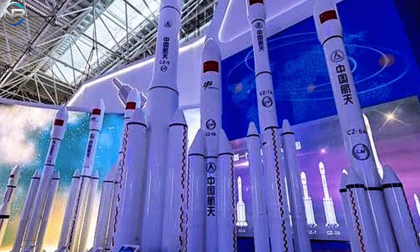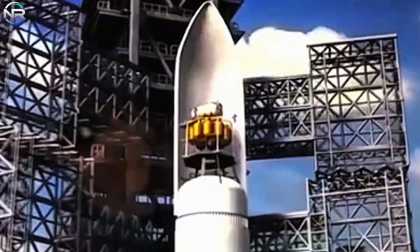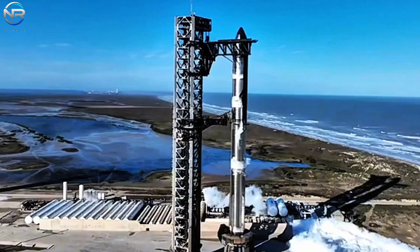There is no doubt that many people are familiar with China's Long March 9 rocket. It has a reusable design and is often considered a clear copy of SpaceX's Starship. The copying is not limited to the surface.